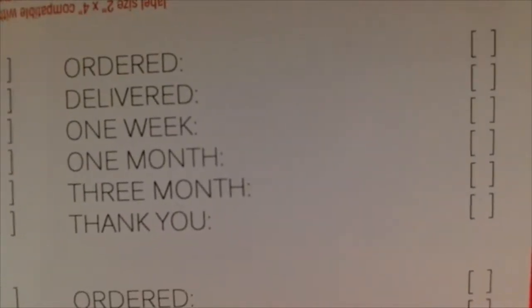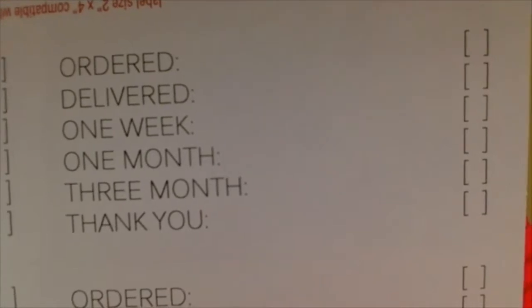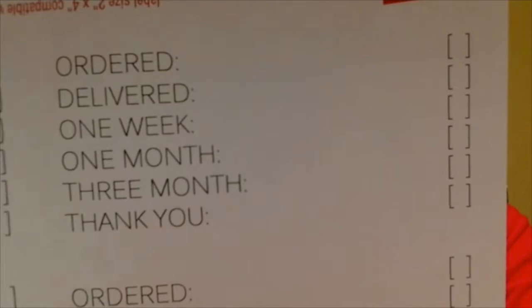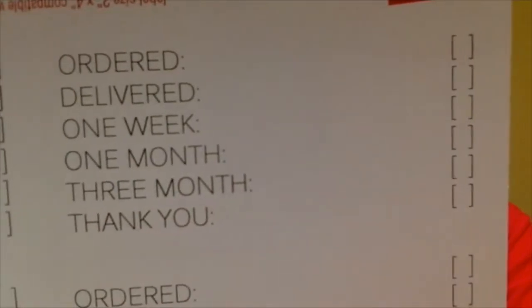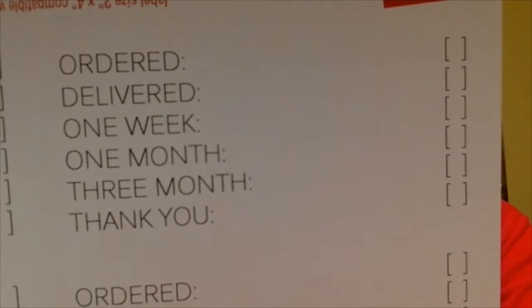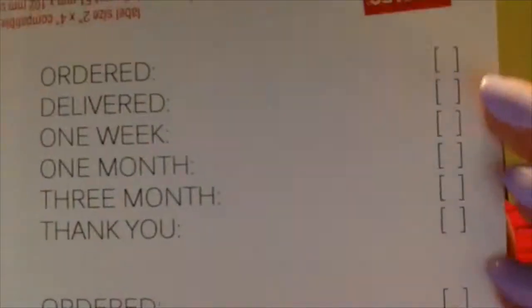What these are is Avery labels — they're two inches by four inches. You can purchase them at Staples; for 250 of them, I paid $13. On there, there's: ordered, delivered, one week, one month, three months, and then my thank you, with little checkboxes. Once I've completed a step, I just check it off.